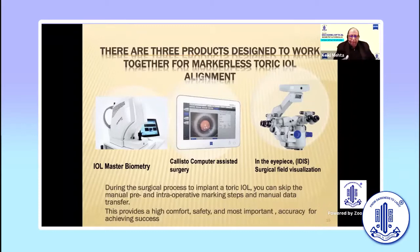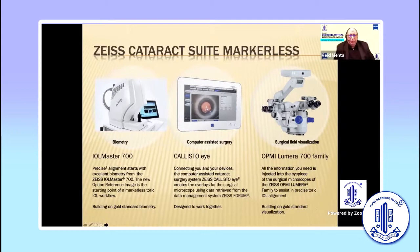One of the big advantages of this system is that you can do your biometry and the data goes onto a little drive, you feed the drive into the Calisto, which gives you all the information transferred across. Then the data is transferred into the eyepiece of the operating microscope — I use a Zeiss 700. I've started using the topography system as well, and personally I feel the accuracy of the biometer itself has improved. Zeiss has taken the direct topography readings and fed them in, in addition to the original topography evaluation, and that has enhanced the accuracy.